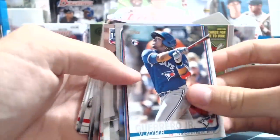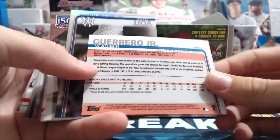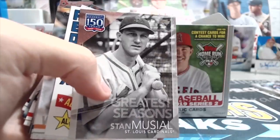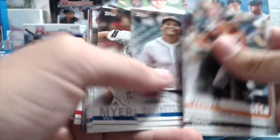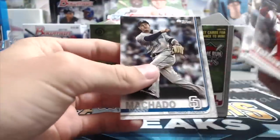There we go — take an old Vlad SP. Not too shabby. Those fall maybe a couple per case. There's no number on it. He's not actually on the numbered checklist — it's a short print. It's a short print, but I don't think it's even on a short print checklist either. It has no number, so it's just a weird card.